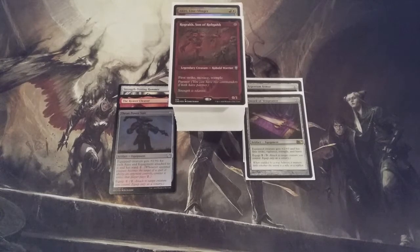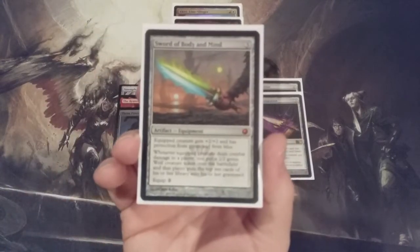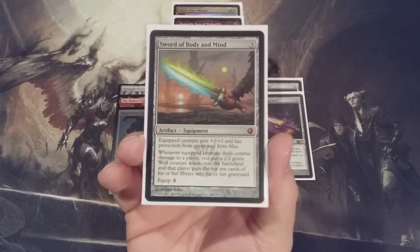With Thran Power Suit going in, an equipment has to come out. Although it pains me to break up the sets — this deck was originally crafted with the flavor of having every single mythic sword of X and Y built around Rograk and Akiri — we're getting to the point now with so many new equipment being developed that we have to yield to power over flavor. So Thran Power Suit is going in, and sadly the Sword of Body and Mind is coming out.